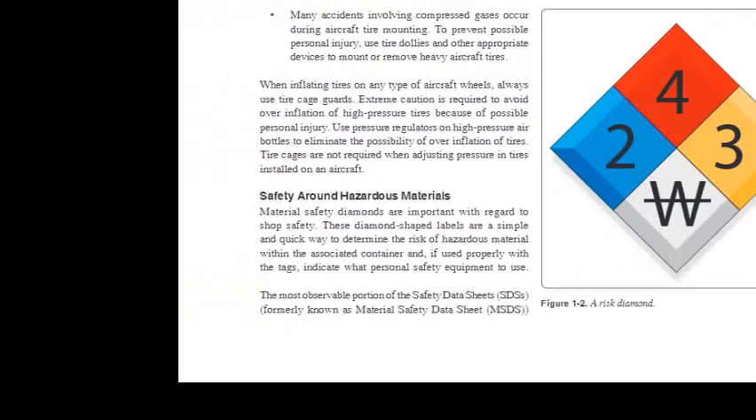Many accidents involving compressed gases occur during aircraft tire mounting. To prevent possible personal injury, use tire dollies and appropriate devices to mount or remove heavy aircraft tires. When inflating tires on any type of aircraft wheels, always use tire cage guards. Extreme caution is required to avoid overinflation of high-pressure tires. Use pressure regulators on high-pressure air bottles to eliminate the possibility of overinflation. Tire cages are not required when adjusting pressure in tires already installed on an aircraft.